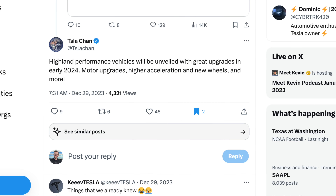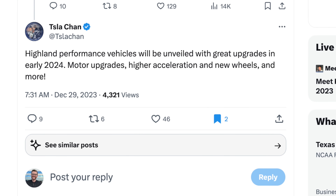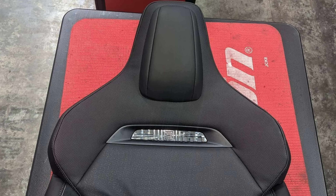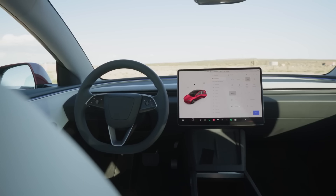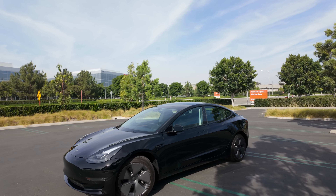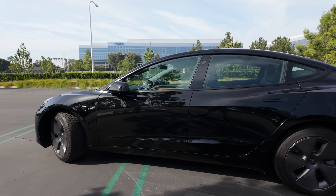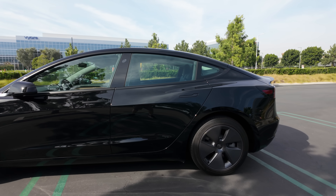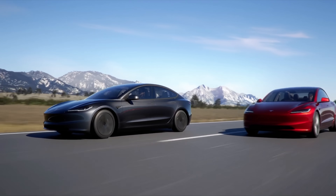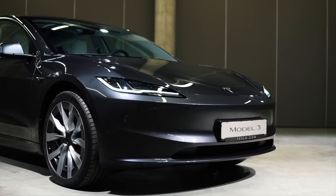According to Tesla Chan on X, the Highland Model 3 Performance will be unveiled in early 2024 and bring motor upgrades, higher acceleration, new wheels, and more. What we think we know about this is that it might have a plaid motor actually powering this vehicle, new sports seats, upgraded wheels, and the interior is going to be a bit different with more premium materials. Tesla might be making a more conscious effort to make their performance models stand out, because as of right now, a Model 3 Performance and Model Y Performance look really similar to a standard or long-range version — there isn't much difference besides the badging. This new Model 3 would have a special badge and extra premium goodies on the inside — better seats, more premium materials — almost like a mini Model S.